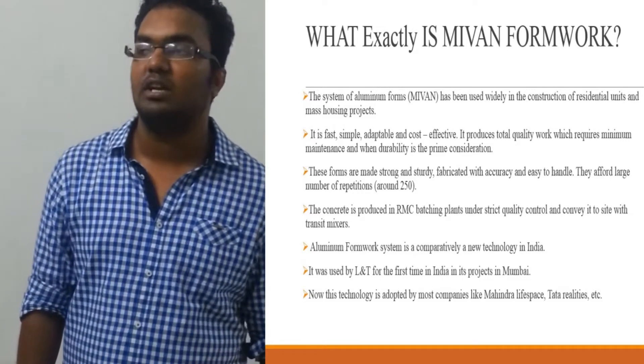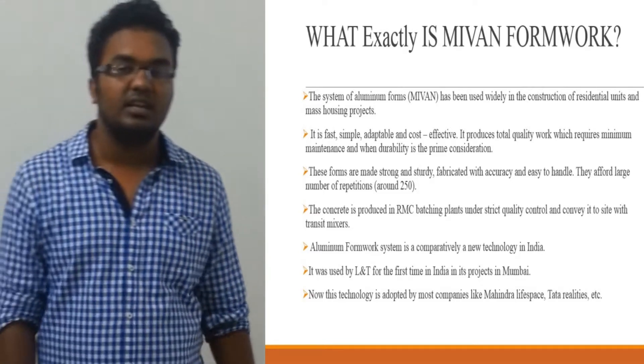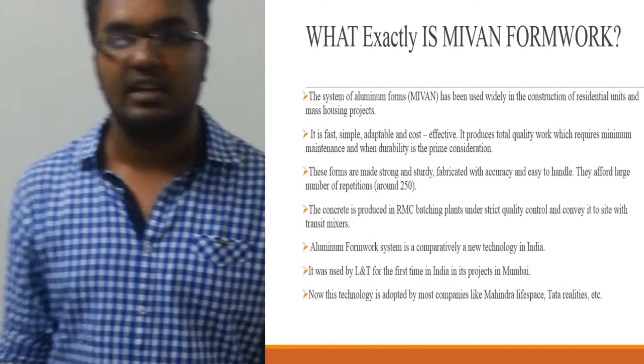An aluminium formwork system is comparatively a new technology in India. In India, it was used by L&T firstly in Mumbai. Now, this technology has been adopted by most of the big companies like Marina Lifescale, Tata Realities, etc.